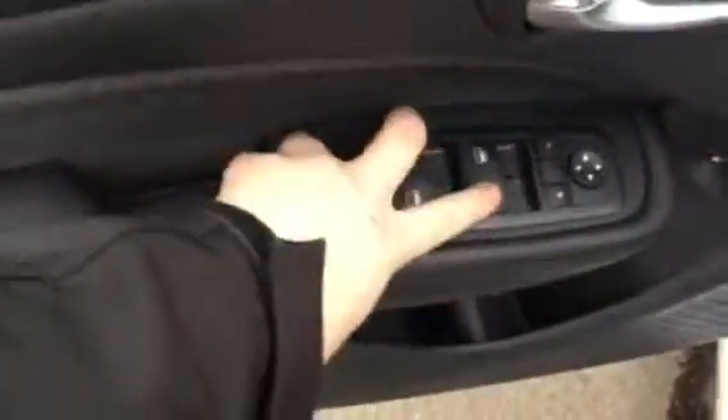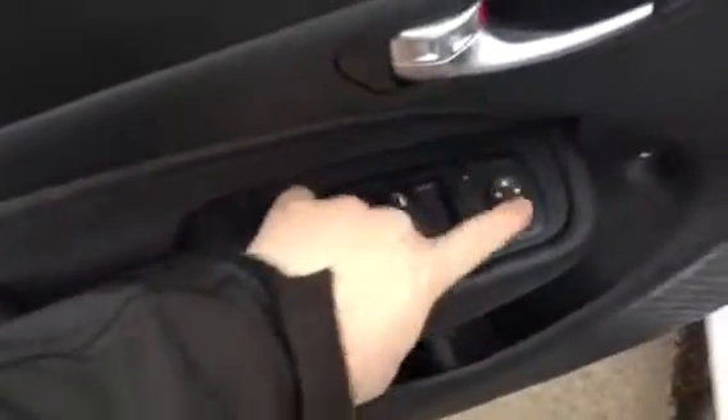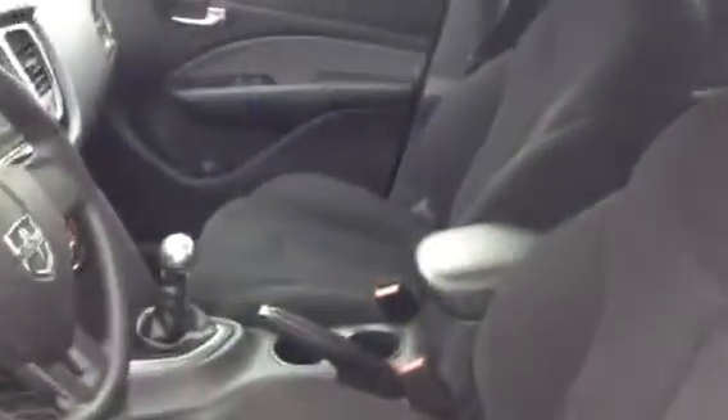You got your power windows, power locks, power mirrors at the touch of a button there. Beautiful cloth interior — no rips or tears or nothing like that.